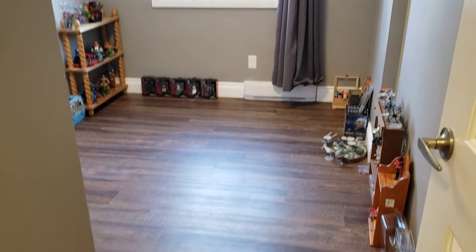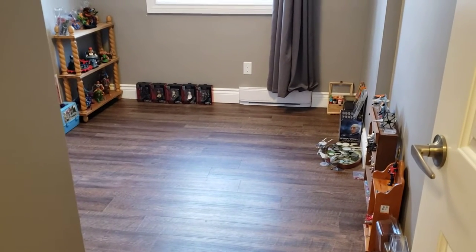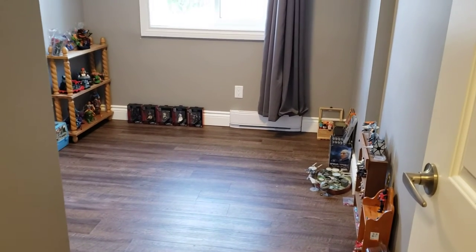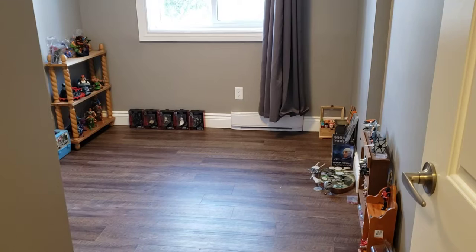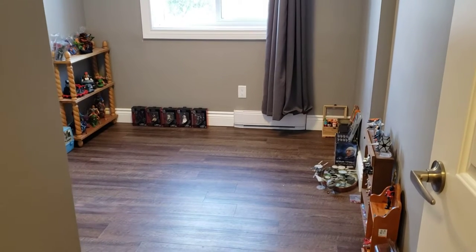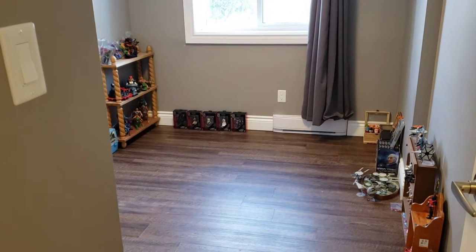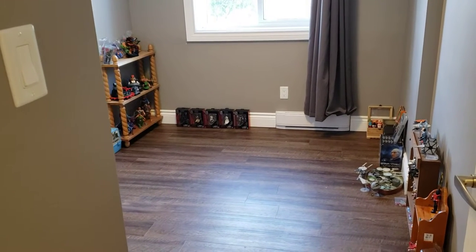Hello everyone, this is Sean and this is part three of the toy room tour in my new apartment. I brought another shelf, as you'll see in a moment, but this is not the final part. That'll be part four, possibly part five.